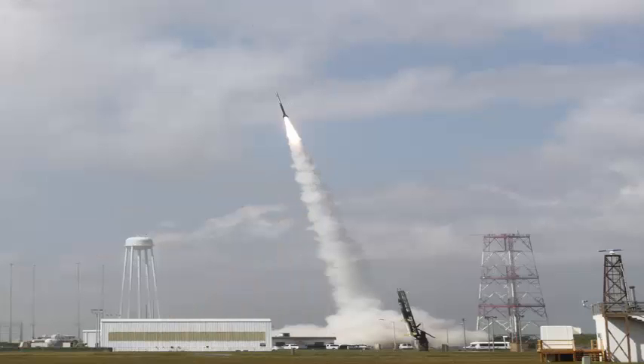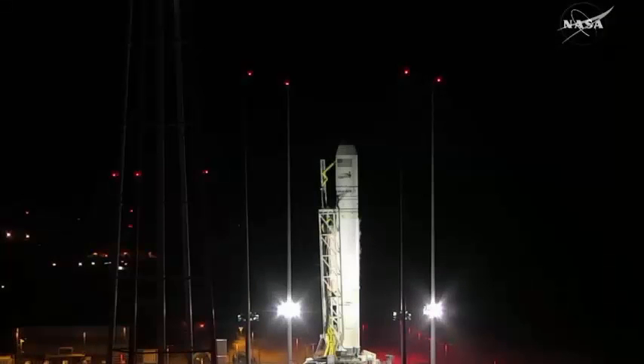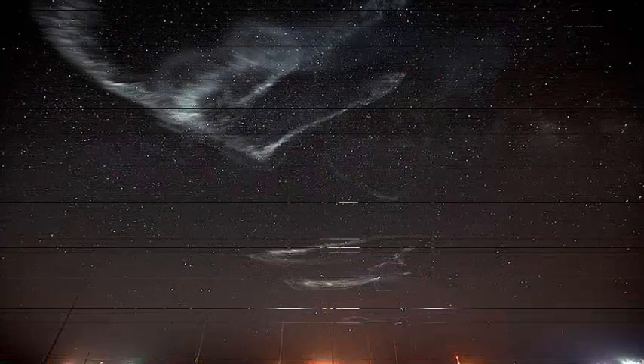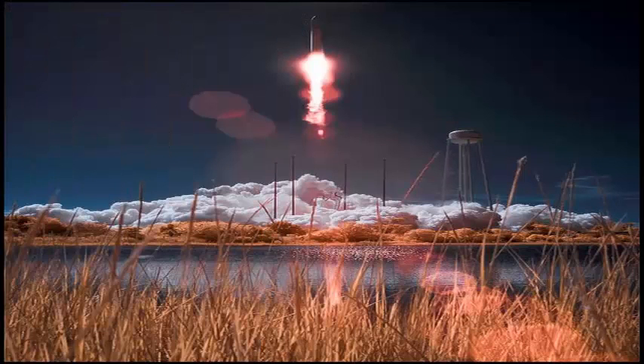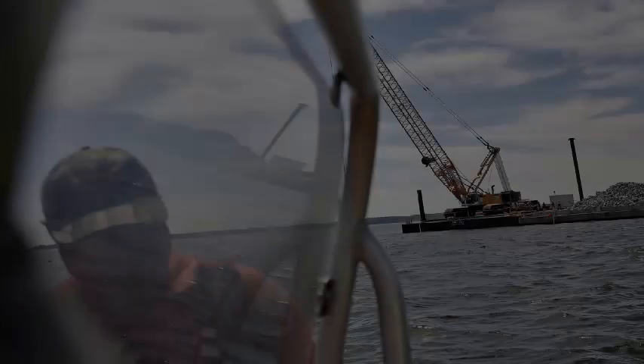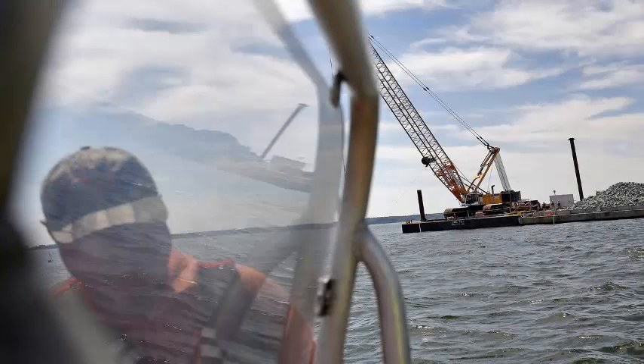The canisters should be deployed 4 to 5 and a half minutes after launch. The total flight time is expected to be 8 minutes before the main payload lands in the Atlantic Ocean about 90 miles from Wallops Island. The payload cannot be recovered. Clear skies are required for best results, Kohler said.